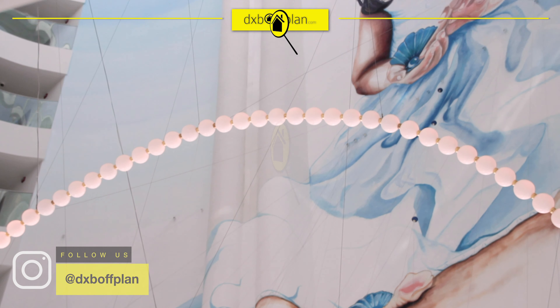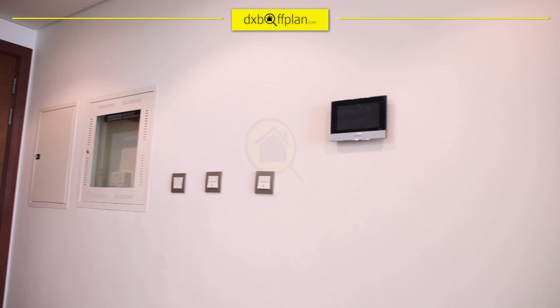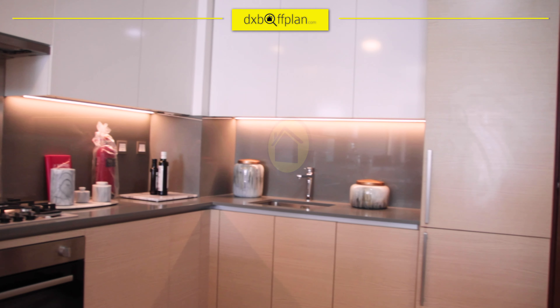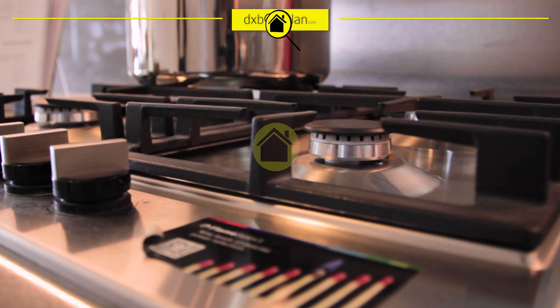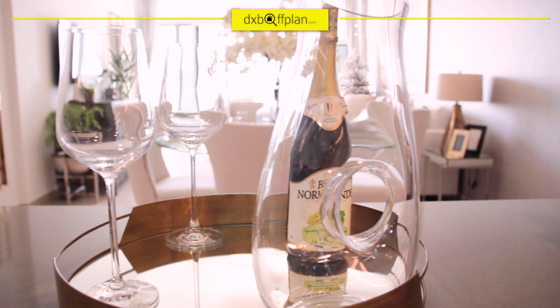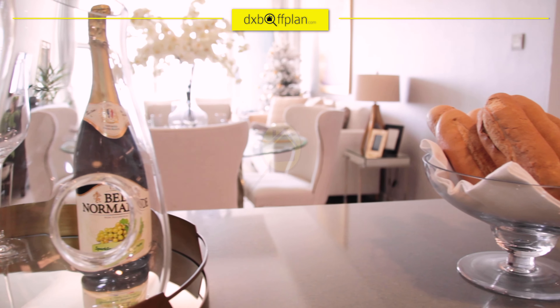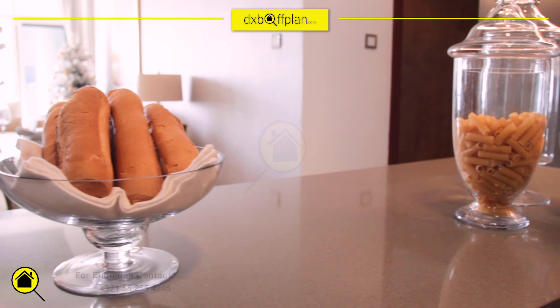We're going to showcase to you a two-bedroom serviced apartment. Upon entering, on your right will be this modern kitchen, fully equipped with kitchen appliances. You have your kitchen island, facing the dining and lounge space. The kitchen style and fittings are very European-like.